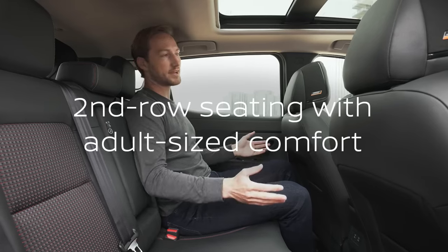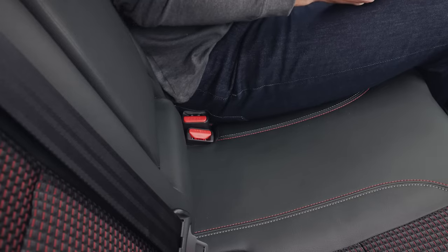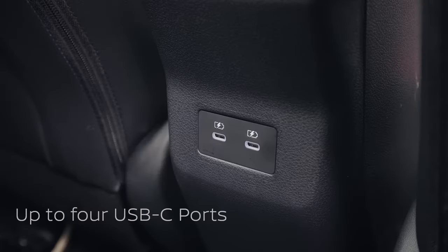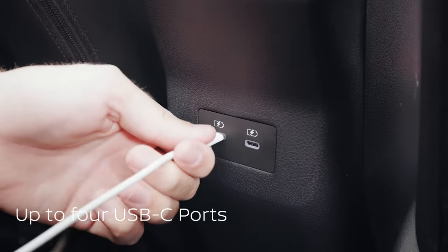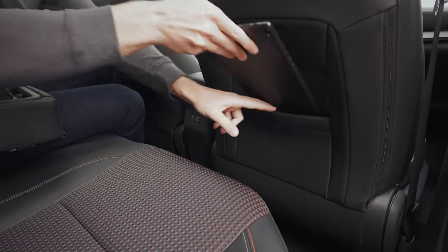Rear passengers can get spoiled too. The front seat backs are notched out, so you get a little extra knee room. The center armrest is for comfort, but it also makes a great charge station too. Rear passengers can plug in or put it in the seat back pocket.